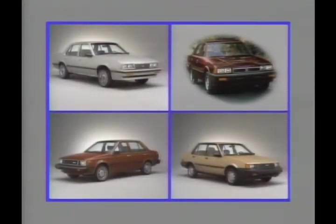All four cars feature front-wheel drive for outstanding traction and maximum space efficiency. But Chevrolet Cavalier offers significant advantages over all three of these imports in important buyer considerations, such as passenger room, cargo space, towing, and price.